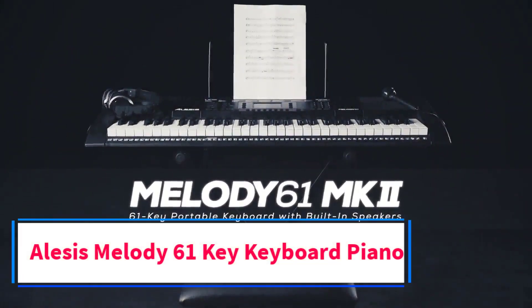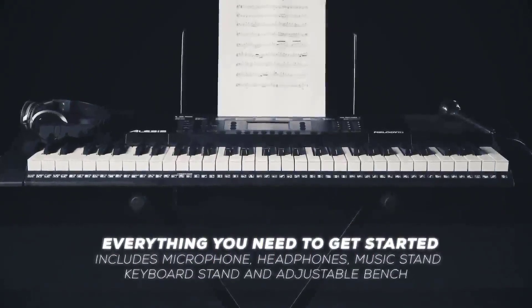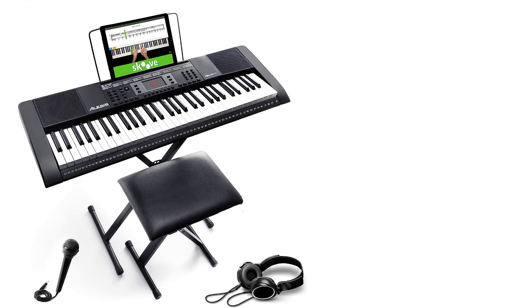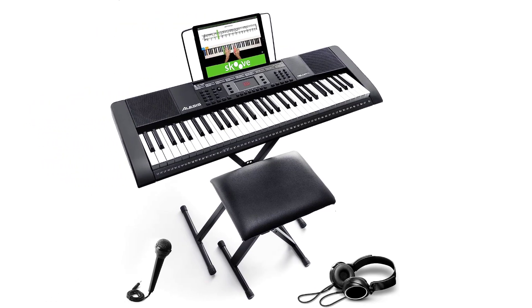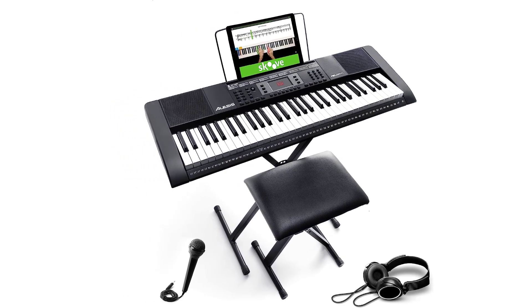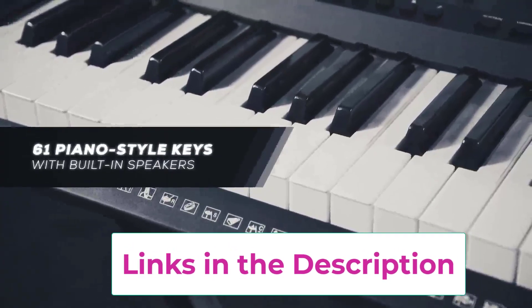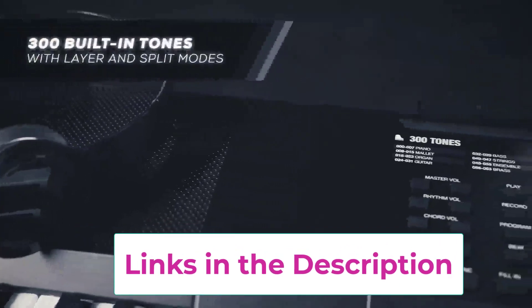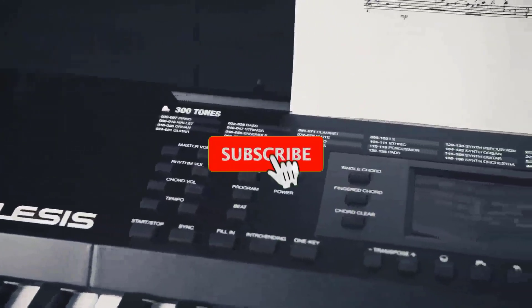Top 2: Alesis Melody 61 Key Keyboard Piano. An all-in-one digital piano for beginners, this portable music keyboard has 61 responsive full-size piano-style keys and built-in speakers to practice and perform in front of friends and family. It includes hundreds of electric keyboard sounds — 300 voices including acoustic piano, electric piano, strings, organ, synth, drums, and more. Develop your skills with intuitive dual and split modes, enjoy 40 demo songs, 300 built-in rhythms, and a record feature for capturing your performances.